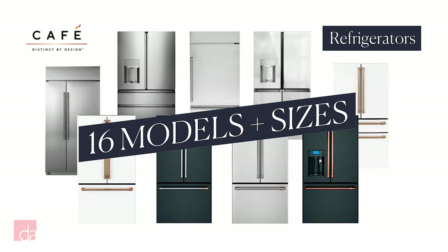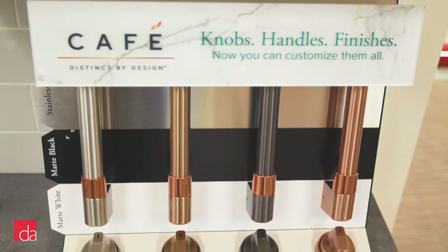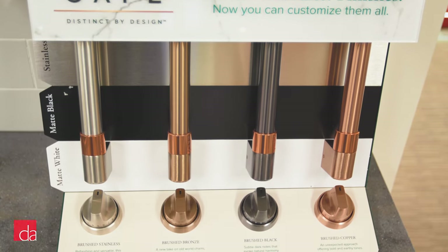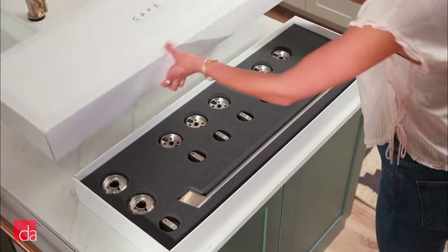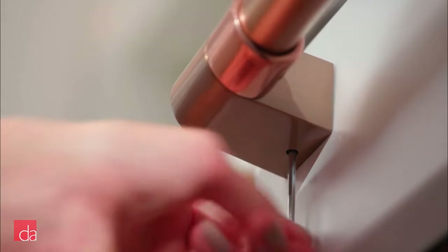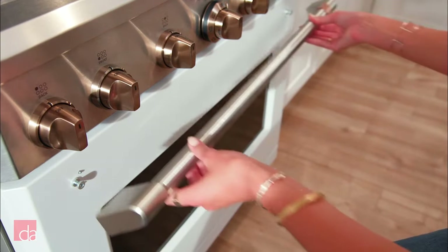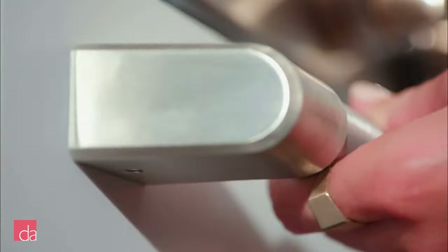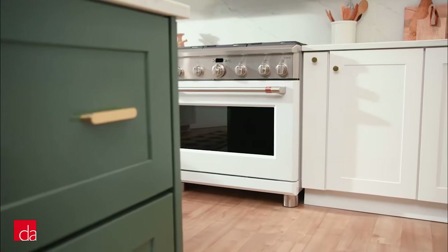CAFE makes 16 different models and sizes. Like all of its products, most are available in smudge-resistant stainless steel or matte black or matte white, with your choice of CAFE's brushed metallic hardware. And don't feel like you've missed out if you have to settle for a specific hardware color — CAFE lets you easily swap out old knobs and handles with other colors should you change your mind. All you need is an Allen wrench and you can totally refresh your look.